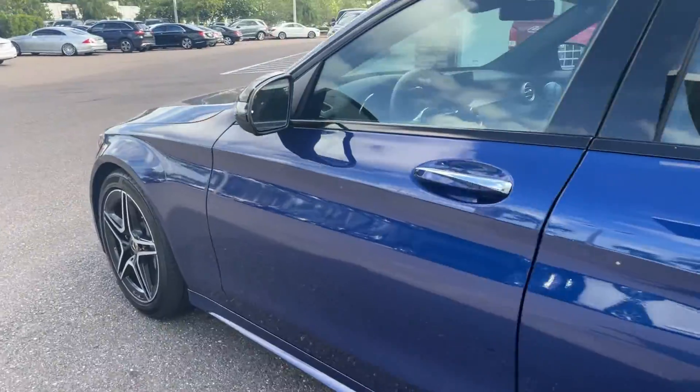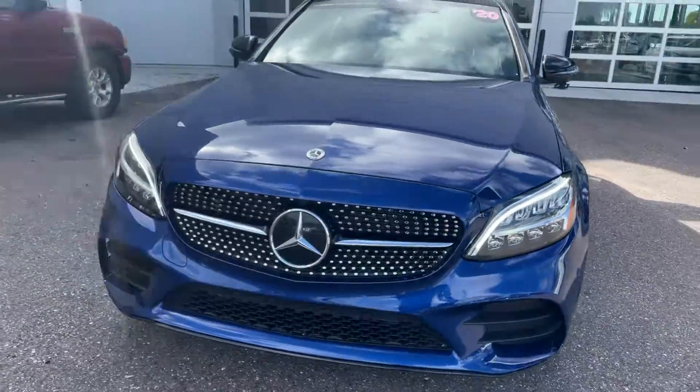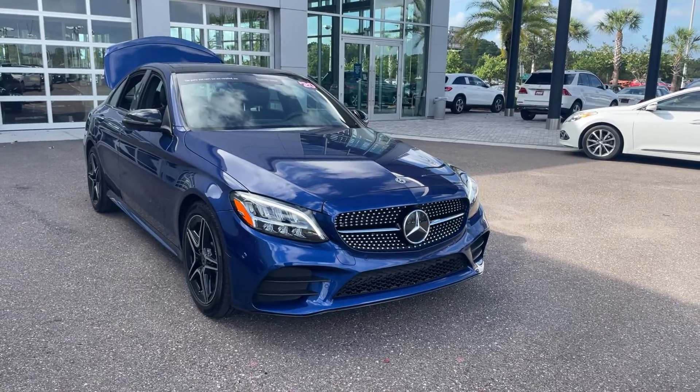This vehicle is powered by a two-liter turbocharged four-cylinder engine, so it's fuel efficient and has power. Like all pre-owned vehicles at Mercedes-Benz Wesley Chapel, it comes with a five-day, 250-mile money back guarantee.